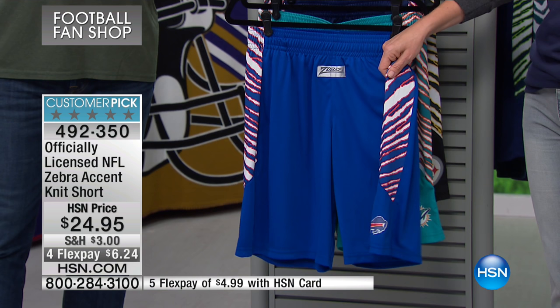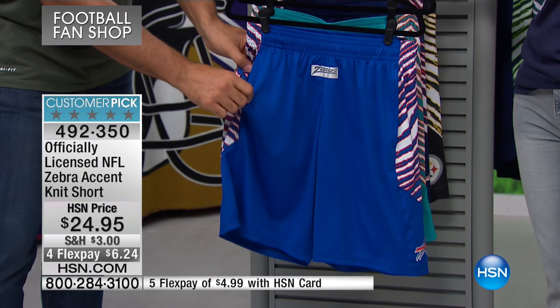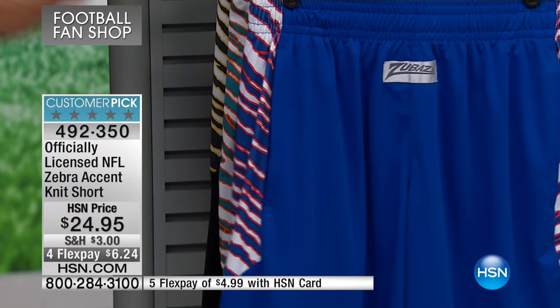This has that real traditional going-back-to-the-80s stripe. This never goes out of style. These are the Zubaz shorts — they've got that zebra print, got the pockets, and it's that stretch knit, which is great. You get that nice feel, super comfortable, just kind of lays on you. I love the team colors and that zebra hit on the side. Just kind of makes it unique, kind of different.